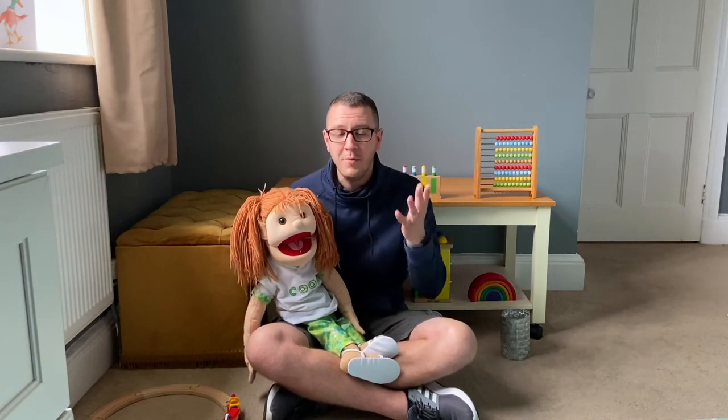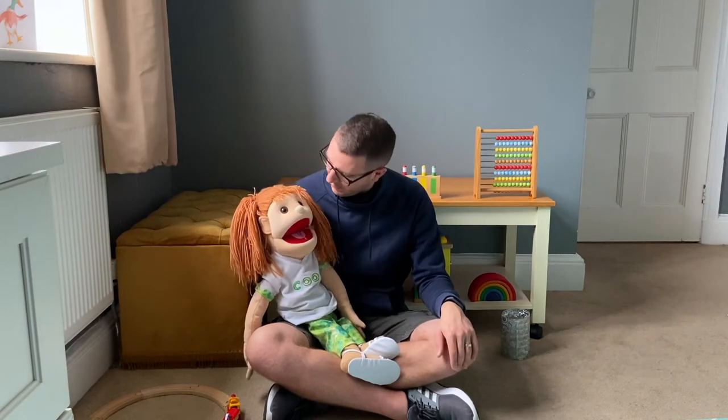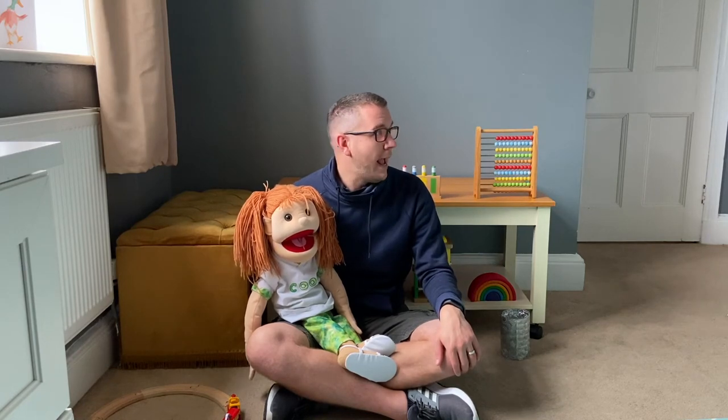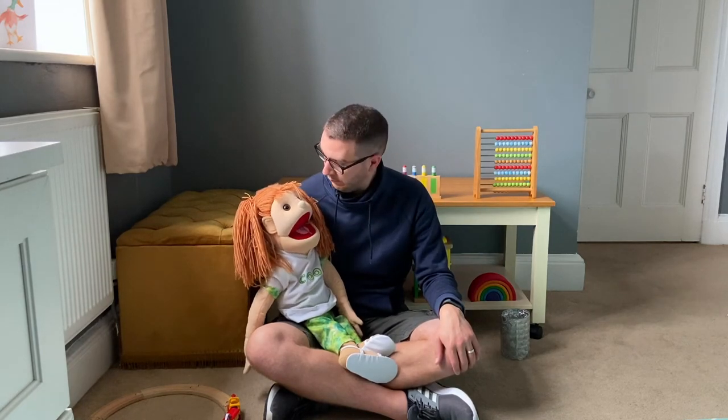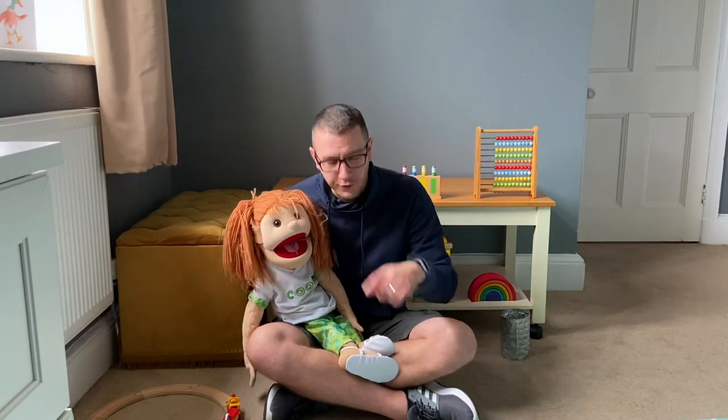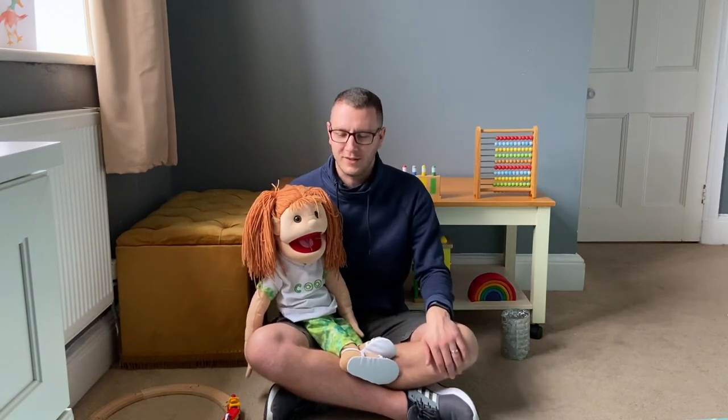Should we try one more and see if you can guess which animal this is? Are you ready, Flo? Hmm, do you know what that one is? You think you know, Flo? I wonder if they do too. It's a sheep! And today's story is all about a sheep as well.